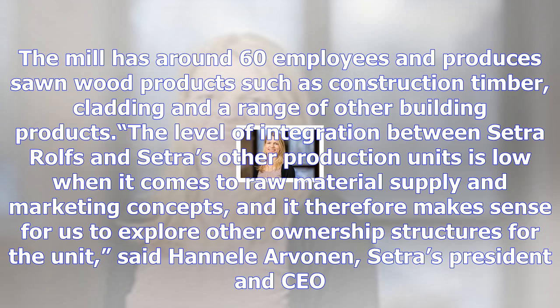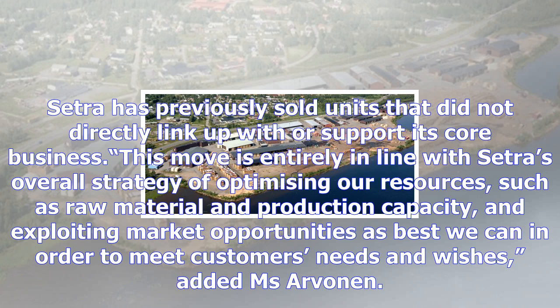The level of integration between Setra Rolfs and Setra's other production units is low when it comes to raw material supply and marketing concepts, and it therefore makes sense for us to explore other ownership structures for the unit, said Hannele Arvonen, Setra's president and CEO.